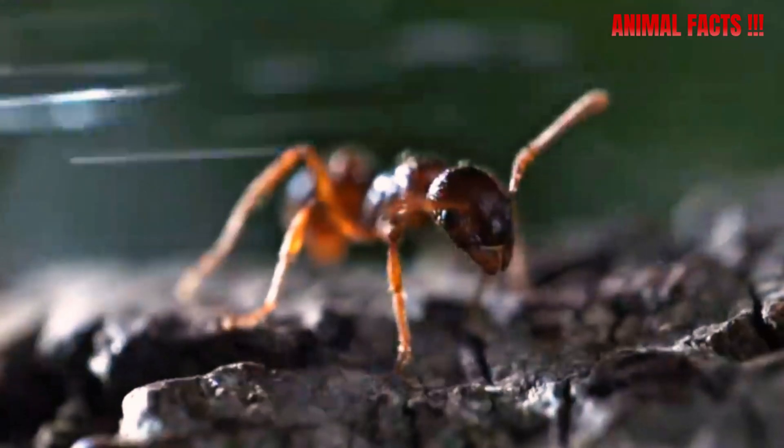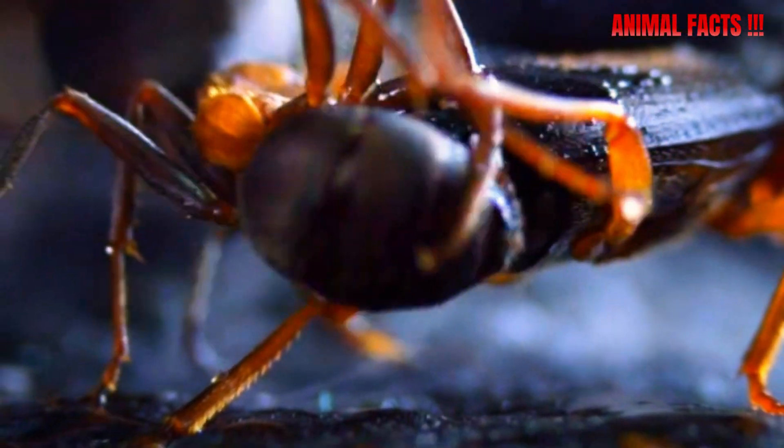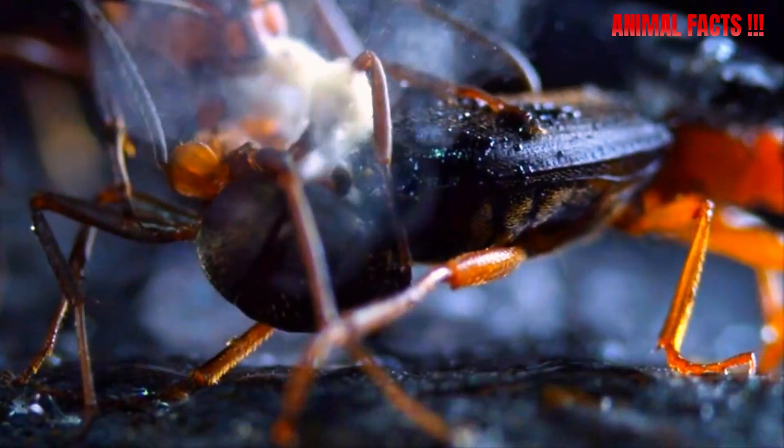The result? A rapid, explosive spray that can reach temperatures of nearly 100 degrees Celsius — that's hotter than your morning coffee.